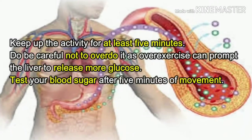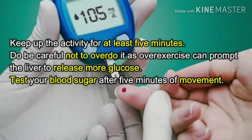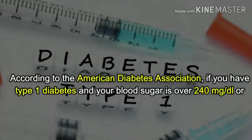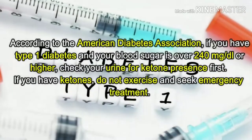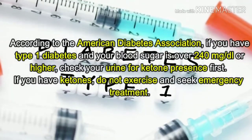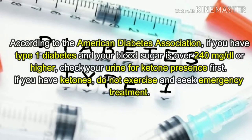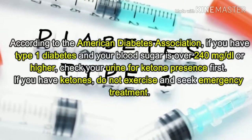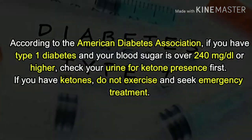Keep up the activity for at least five minutes. Do be careful not to overdo it, as over-exercise can prompt the liver to release more glucose. Test your blood sugar after five minutes of movement. According to the American Diabetes Association, if you have type 1 diabetes and your blood sugar is over 240 mg/dL, check your urine for ketone presence first. If you have ketones, do not exercise and seek emergency treatment.